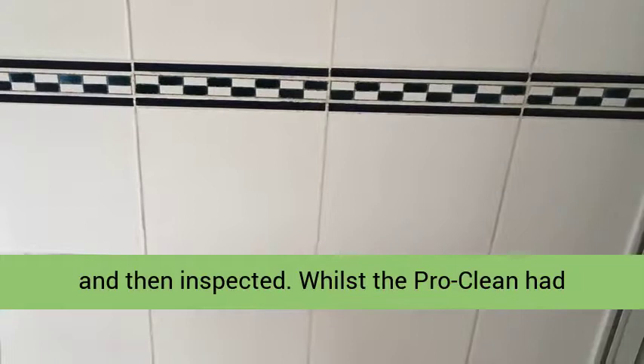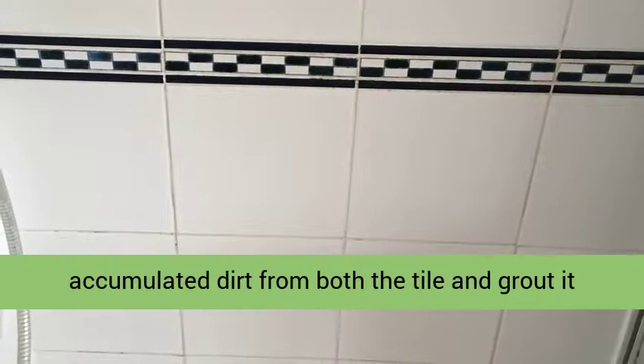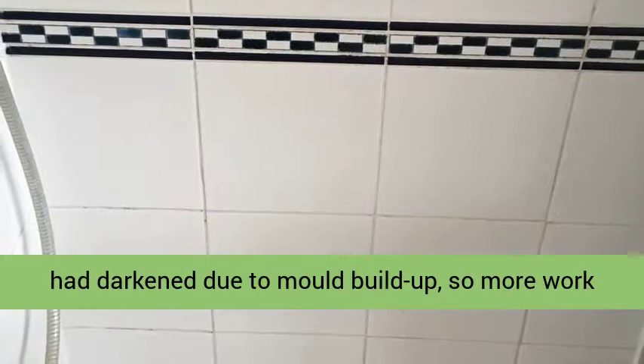Whilst the ProClean had removed a lot of the orange staining and accumulated dirt from both the tile and grout, it had struggled to lighten up the grout lines which had darkened due to mold build up, so more work was needed.